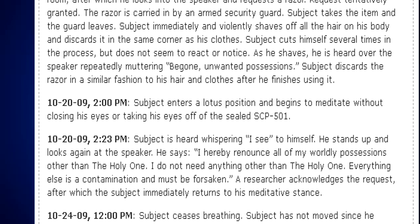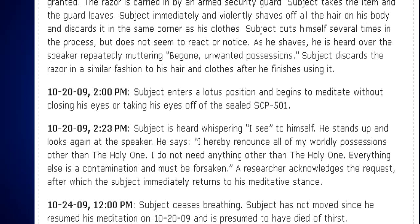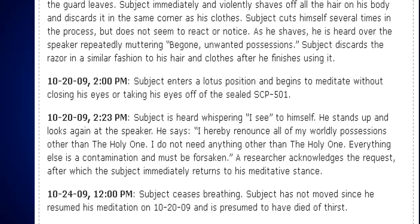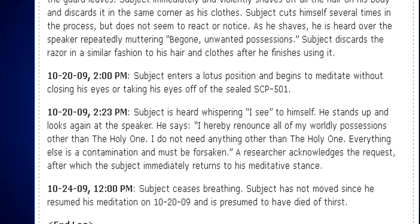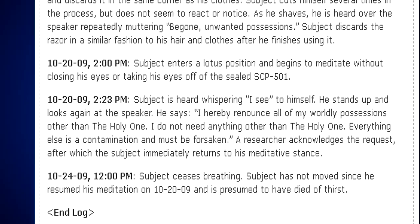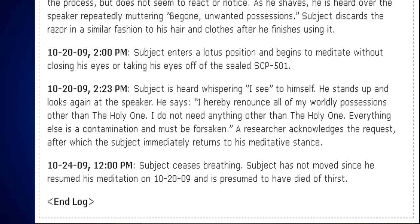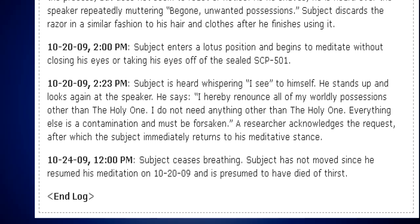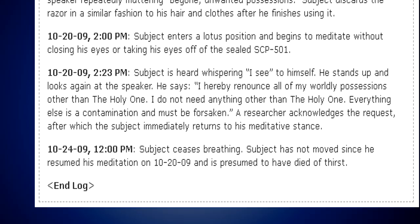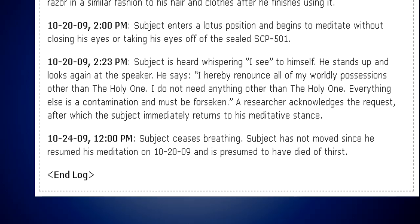October 20, 2009, 2:00 PM. Subject enters a lotus position and begins to meditate without closing his eyes or taking his eyes off of the sealed SCP-501. October 20, 2009, 2:23 PM. Subject is heard whispering "I see" to himself. He stands up, looks at the speaker, and says: "I hereby renounce all my worldly possessions, other than the Holy One. I do not need anything other than the Holy One. Everything else is a contamination and must be forsaken." A researcher acknowledges, after which the subject immediately returns to his meditative stance.